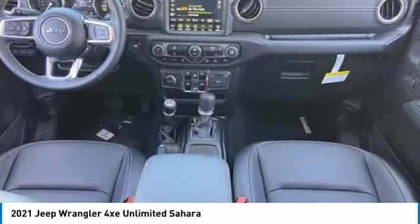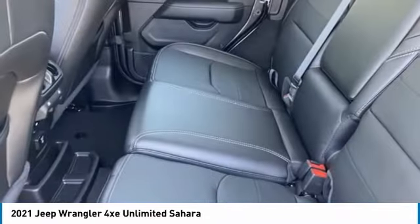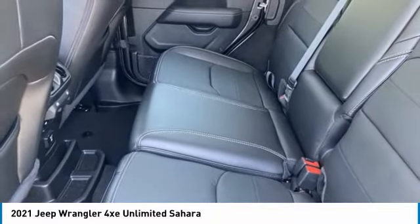Engine immobilizer. If affordable style and reliability are what you're looking for, this vehicle couldn't be more perfect. Drive it today.